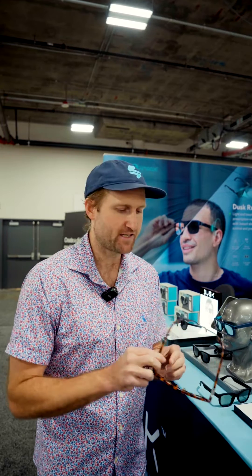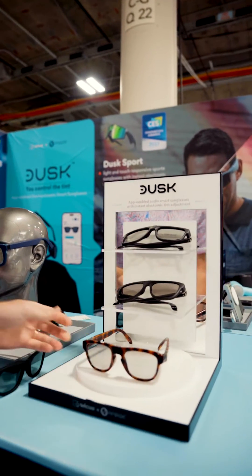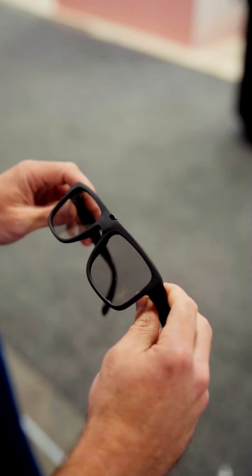We're excited to debut three new frame styles this year. We've got the Keyhole Wayfarer, which is what I'm holding right now, and then we have two additional new frame styles: the Large Wayfarer design, which is awesome for a lot of different face shapes, and then we've got Rectangular.